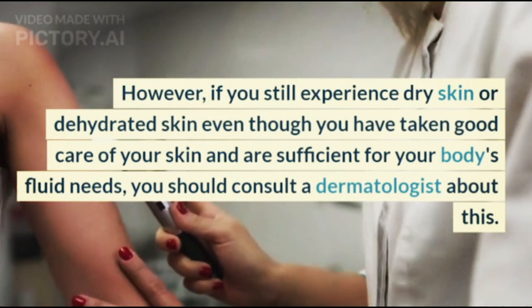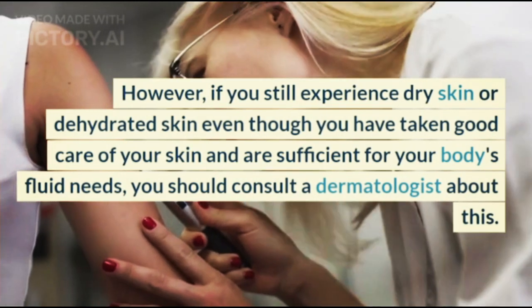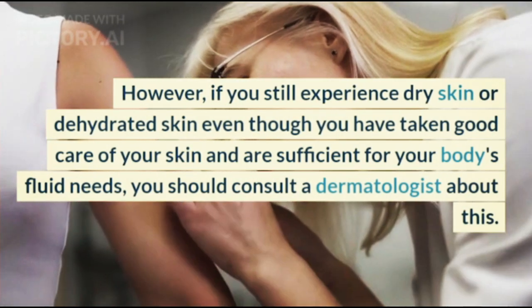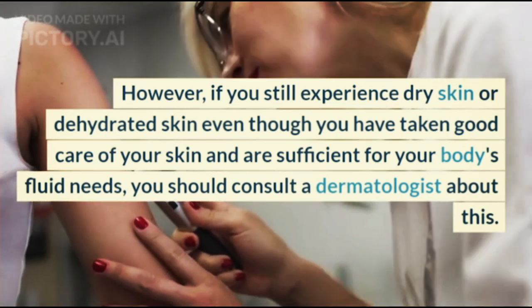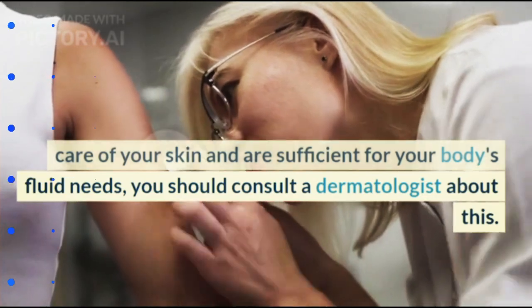However, if you still experience dry skin or dehydrated skin even though you have taken good care of your skin and are meeting your body's fluid needs, you should consult a dermatologist about this.